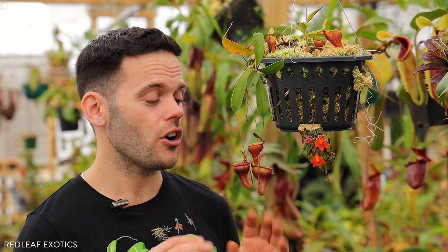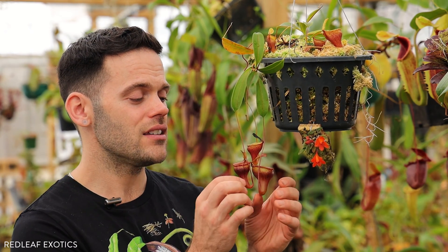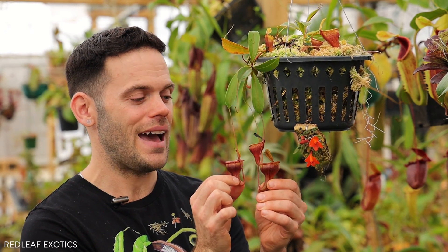As for all Nepenthes, we only water here with reverse osmosis water. Distilled rainwater and other clean types of water are going to work awesome. You're generally looking for a PPM of 30 or below — if it's above that, I usually don't water the plants. I'll switch my filters or do whatever I have to do, but I like to keep the PPM levels really low, and that is what keeps these really happy.